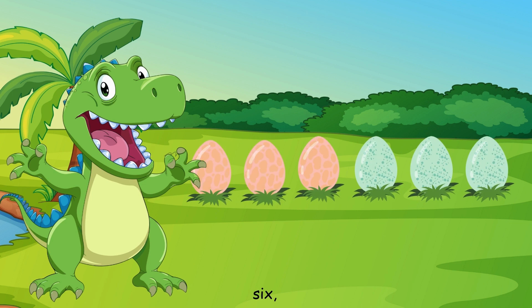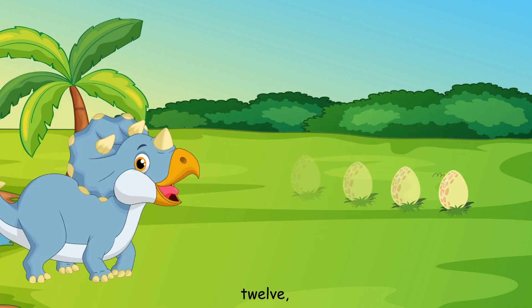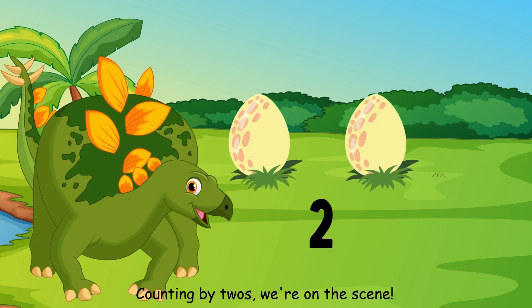Two, four, six, eight. Counting by twos, feeling great. Ten, twelve, fourteen, sixteen. Counting by twos, we're on the scene.